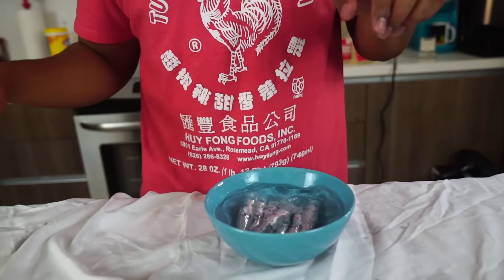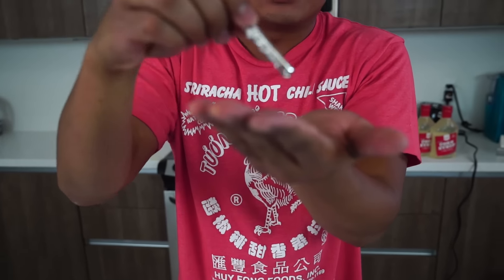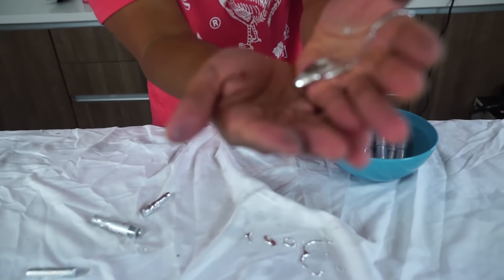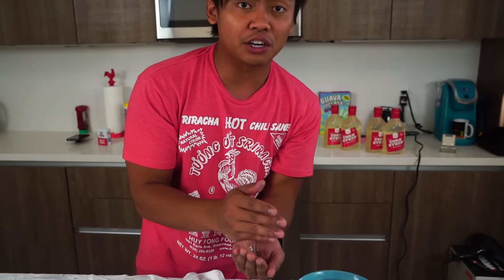So this is gallium. Watch — it melts in my hand. Maybe if I add some friction it's gonna start... this is a big piece of gallium. You can see the little metal coming out of it. I don't even know if this is good for my skin, but whatever.